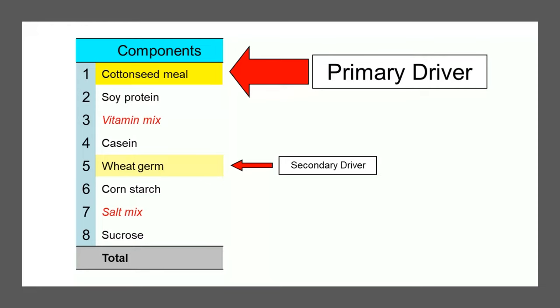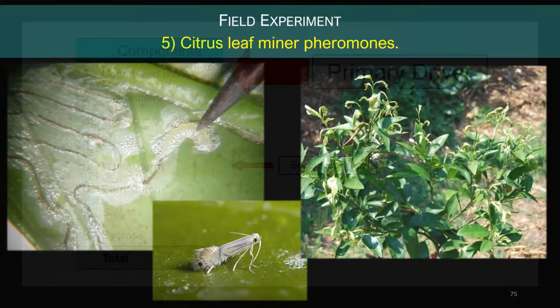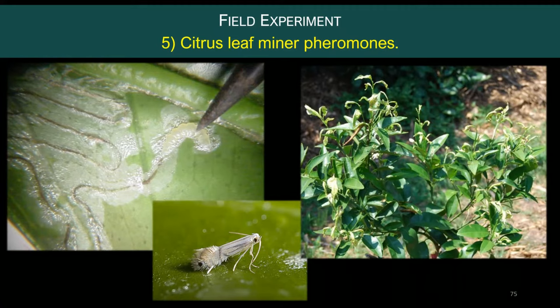The behavioral comparison experiments have not yet been done because Dr. LaPointe refocused efforts on the Asian citrus psyllid, which carries the bacteria that causes the very serious Huanglongbing disease in citrus. The fifth and final example is a field experiment involving the citrus leaf miner. The larvae feed just under the leaf epidermis, creating tunnels or mines. In addition to direct larval feeding damage, leaf miner feeding increases the susceptibility of citrus leaves to infection by the bacteria that causes citrus canker — another fairly serious disease.